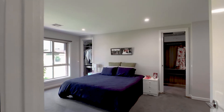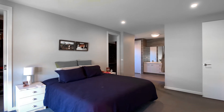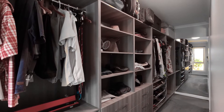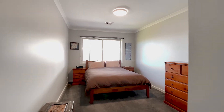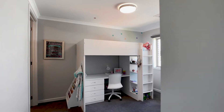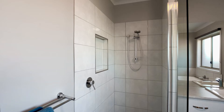The master bedroom is complemented with a superb ensuite boasting double vanity and curved wall shower, plus a large walk-in robe. The further three bedrooms are generously sized with walk-in robes or built-in robes, and share a large family bathroom.